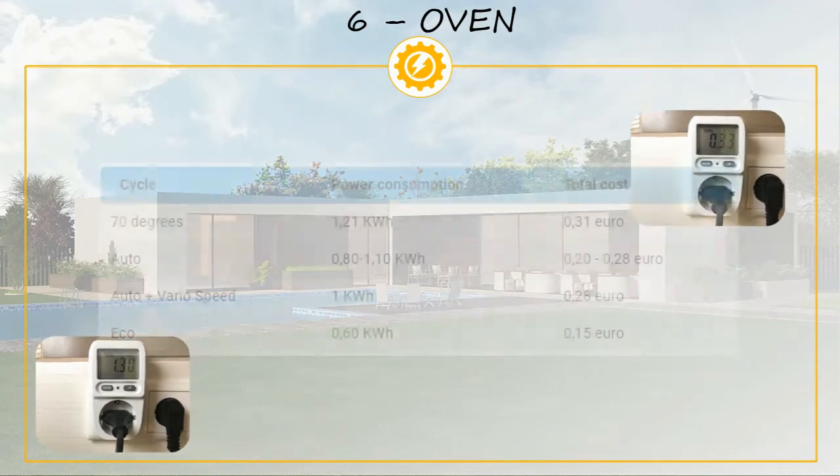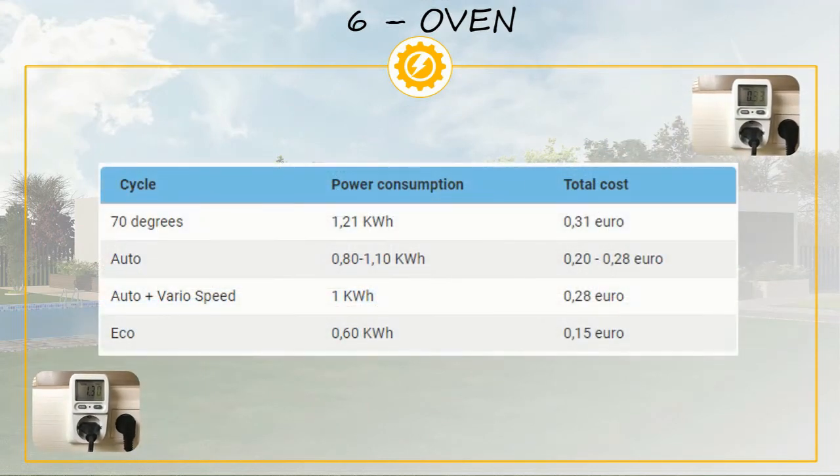We are going to show you an example that worked very well for us. We measured the electricity our dishwasher uses across different cycle options and realized that the cycle we used most — the auto cycle — was using more energy than the eco cycle, which we were barely using at all. Since we found this out, we now always use the eco cycle, which in the long run will save us quite a bit of money on electricity.